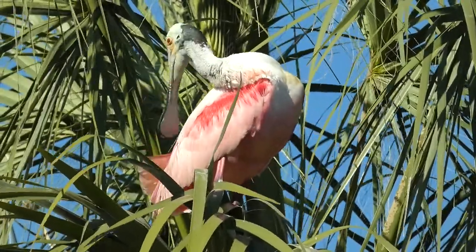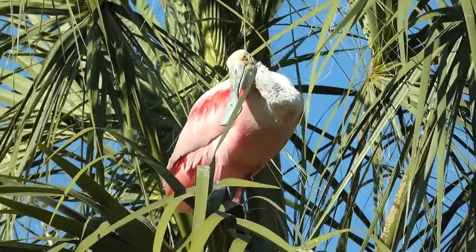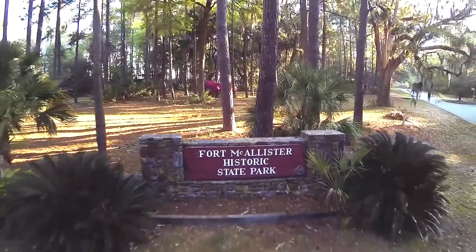These bizarre, interesting, and beautiful birds are again a common sight along the coast of Georgia. They are also spotted regularly right here at Fort McAllister State Park.